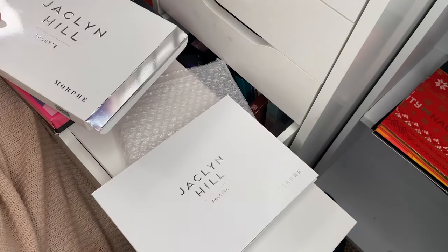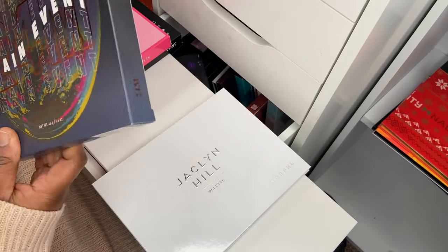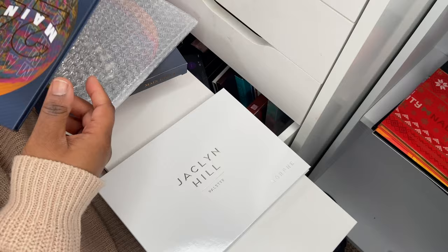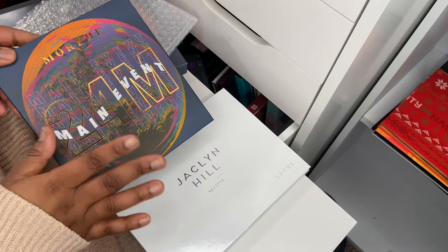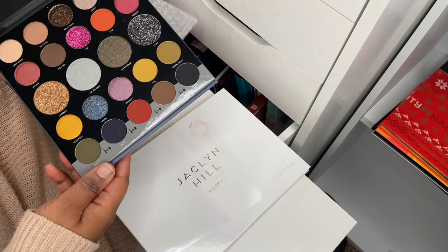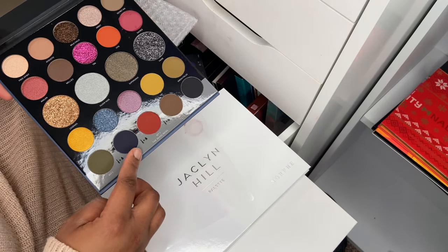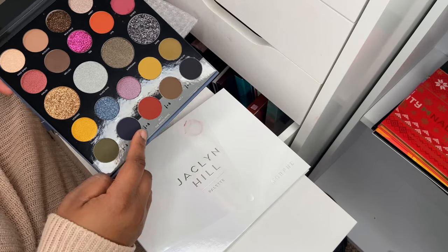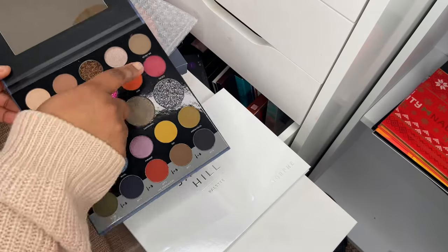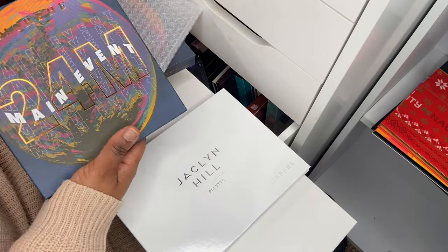I've got the 24M Main Event palette — the collaboration with Mama Mitchell and another artist. They came out with bags, brushes — it was a whole moment. Some of the shades at the bottom, you can spritz water on them and they become like liquid liners. The color story is breathtaking; mine came slightly damaged but we move — I just love the packaging.